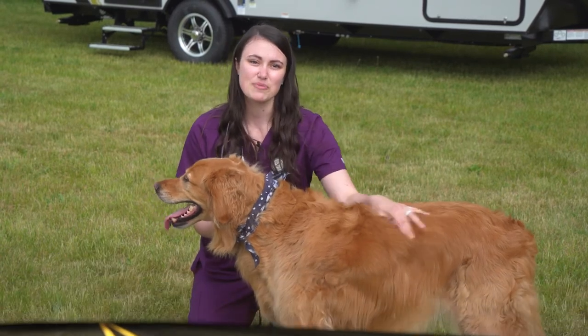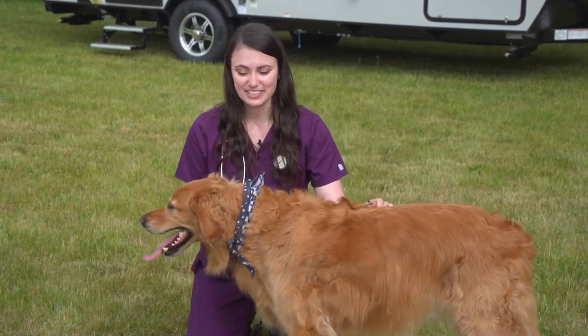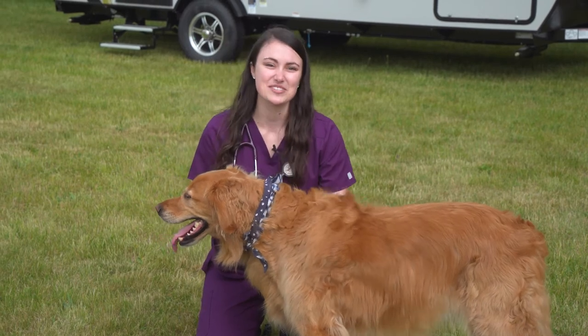Tune in next time for more pet health information. I'm Dr. Fitz. This is Theo. Thanks for watching Paws on Board.